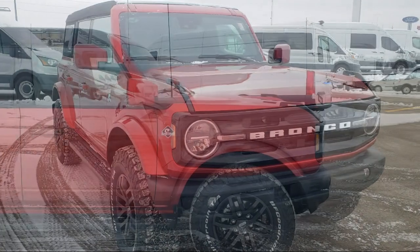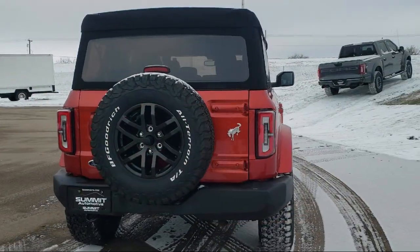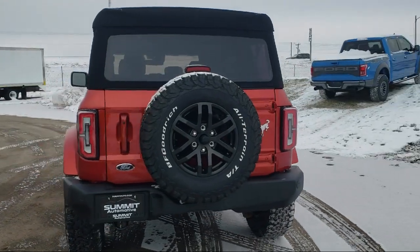It comes equipped with navigation, sync for technology, heated front seats, rear view camera, and AM FM Sirius XM radio.